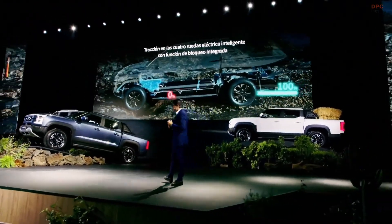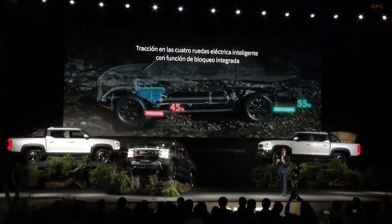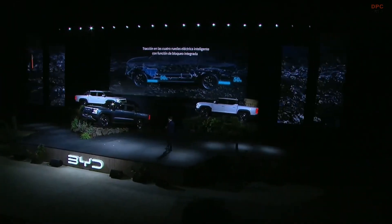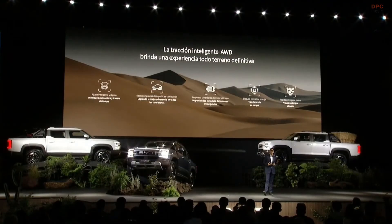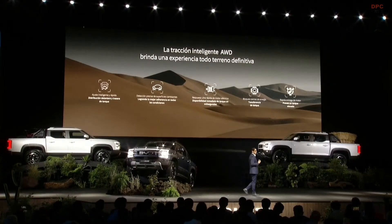We have a smart all-wheel drive. The BYD Shark will automatically compensate when we have a traction loss and send power to the opposite wheels — this is done virtually. We have a virtual differentiator that monitors wheel traction in real time. Without the mechanical parts, we also have a vehicle that is simpler and lighter. We have smart traction control with surface detection, smart adjustment, quick torque adjustment, and quick electric motor response.